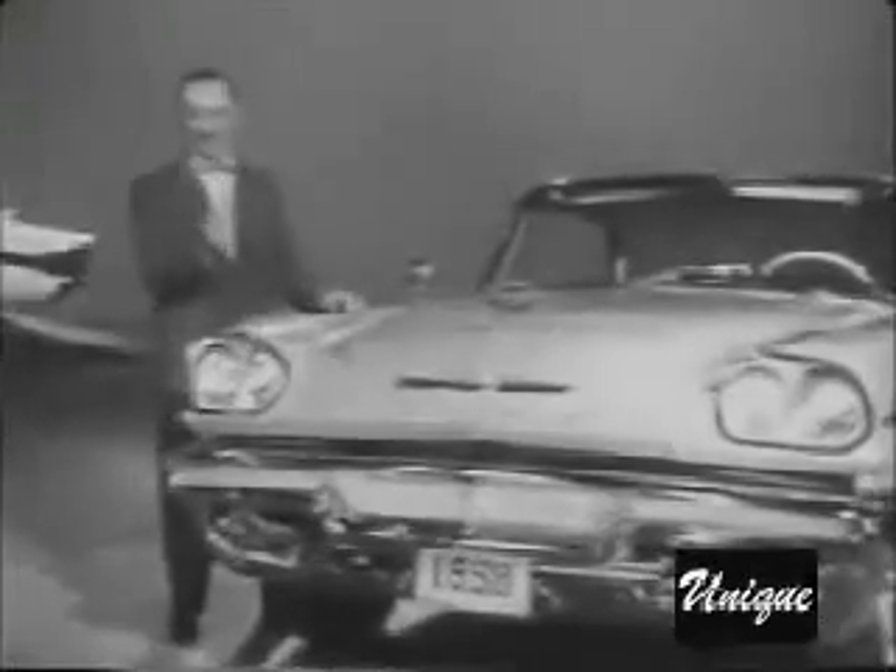Drive it yourself, and you'll see what we mean when we say the 58 DeSoto has the look and feel of the future.